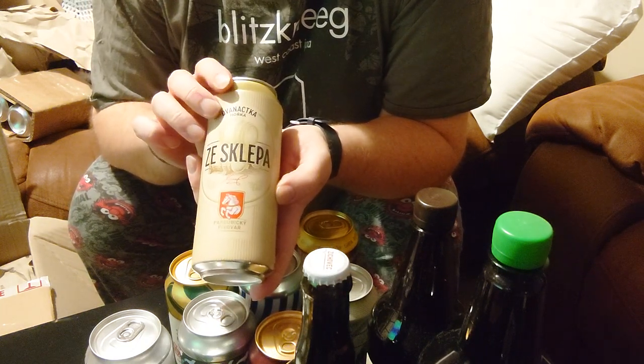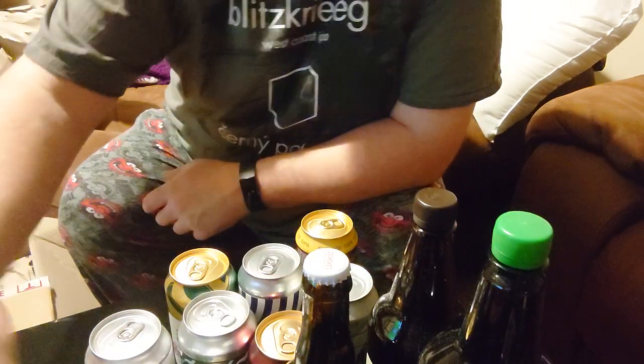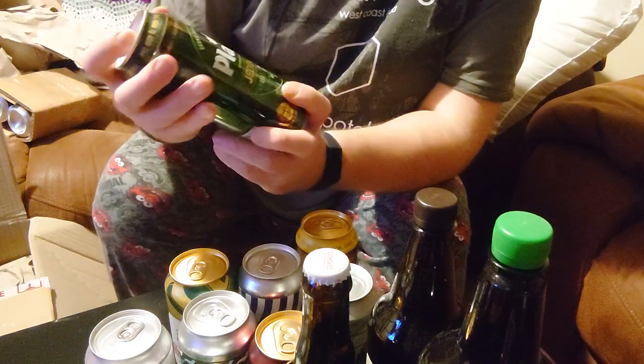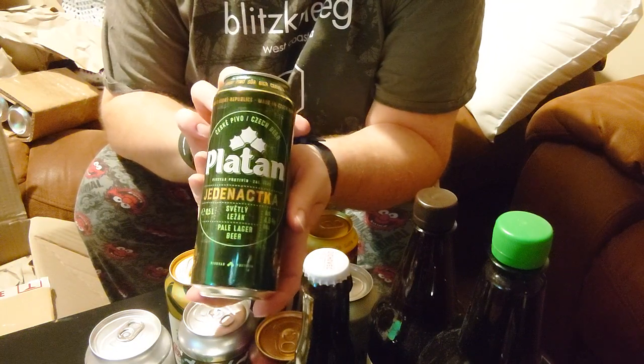It's a Sclepa — could be something to do with a cellar, but I'm not quite sure. Plata Yednatsko Horka — just a nice 11 degree light lager.